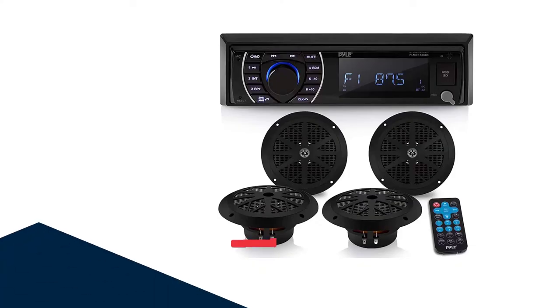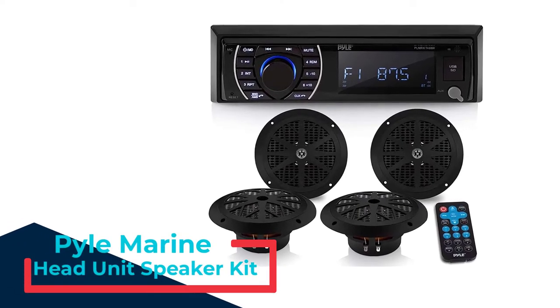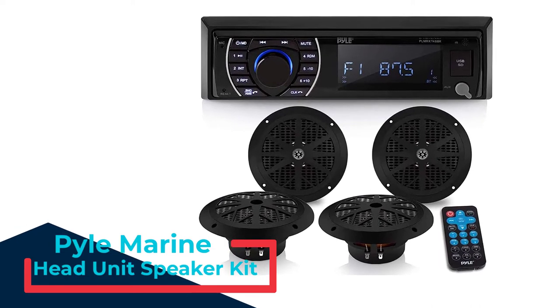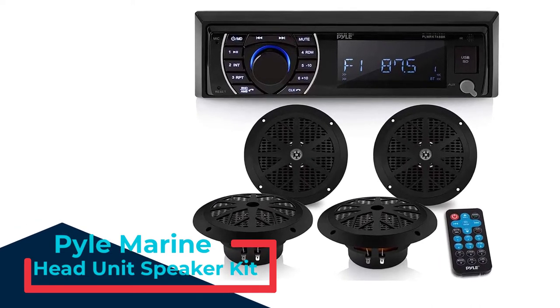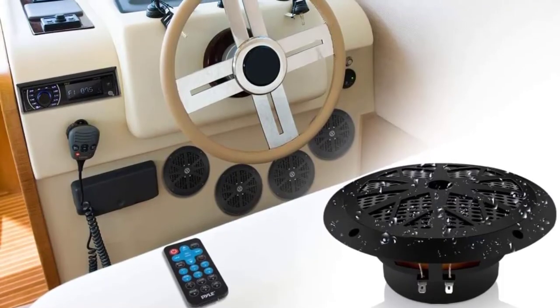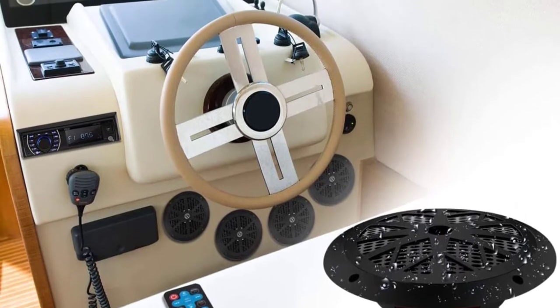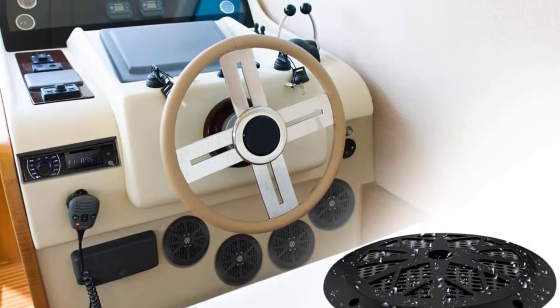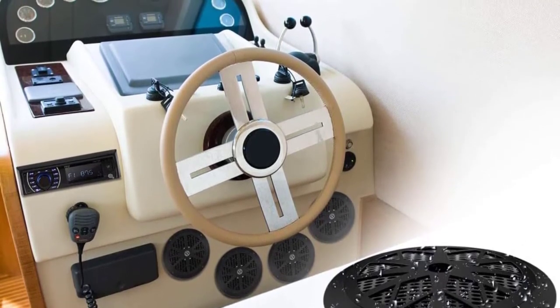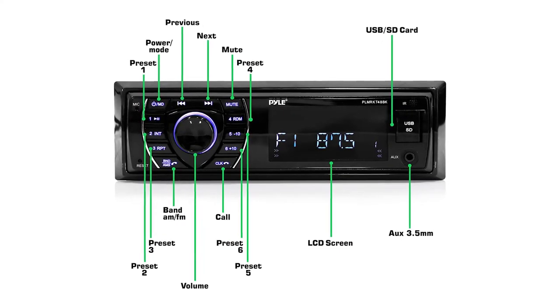Number 3: Pile Marine Head Unit Receiver Speaker Kit. The Pile Marine Receiver and Speaker Kit features an AM-FM stereo radio with 30-station memory. It also features USB flash and SD memory card readers with an AUX 3.5mm input connector jack to connect and stream audio from external devices. It is designed for peak output and EQ configuration for bass control.